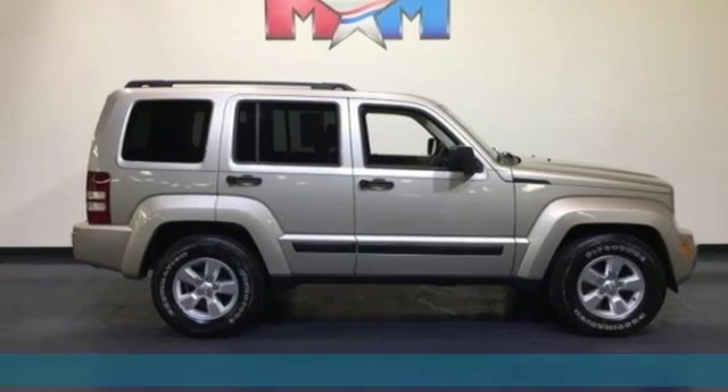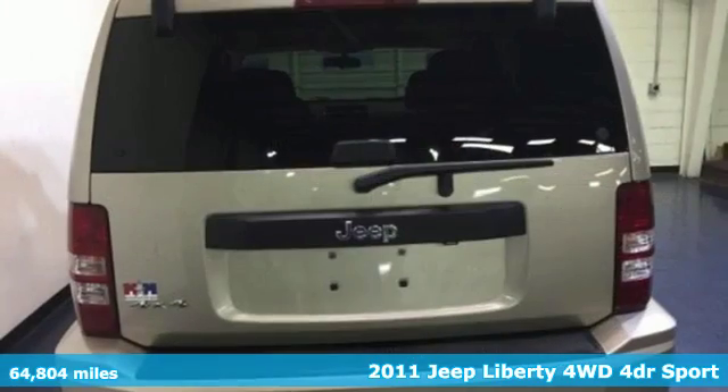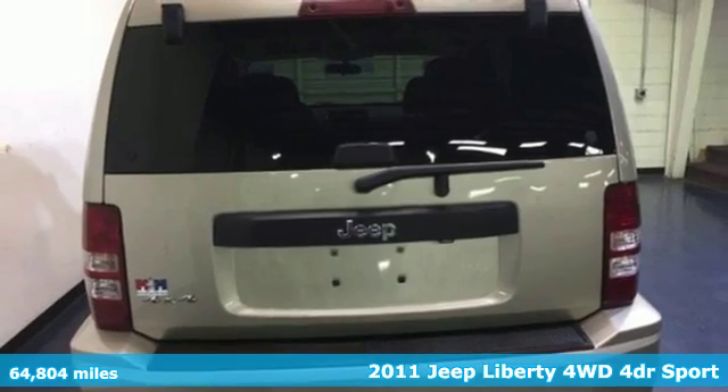It's a 2011 Jeep Liberty. Everywhere you want to go, anything you want to do, Jeep takes you there.